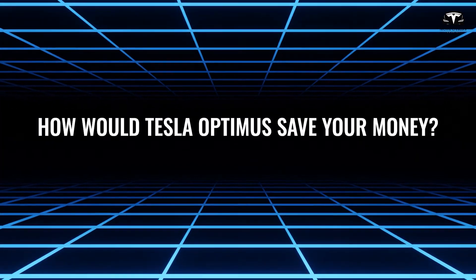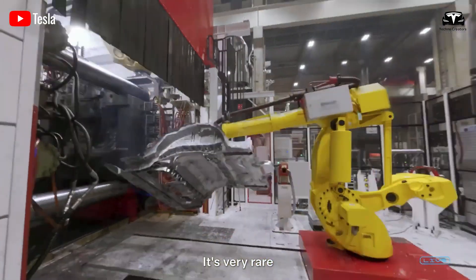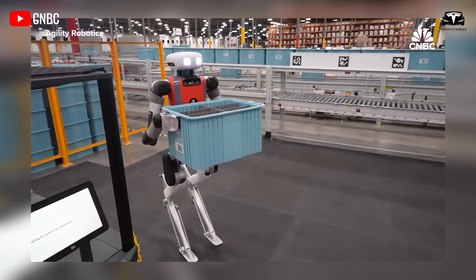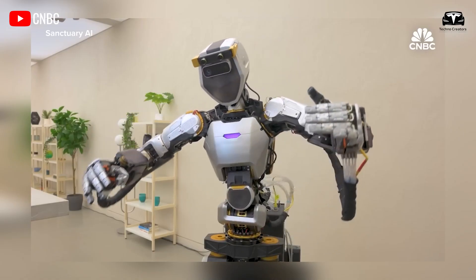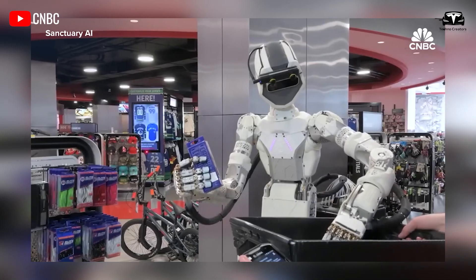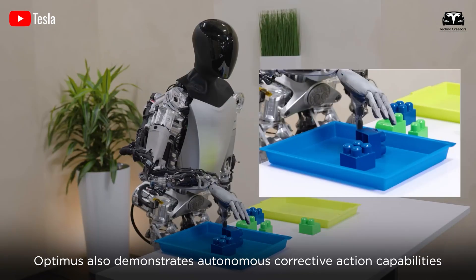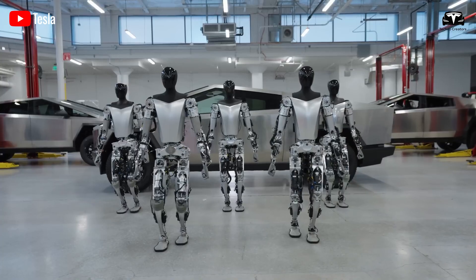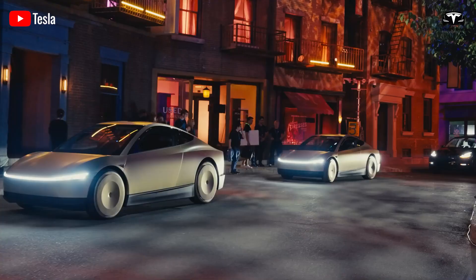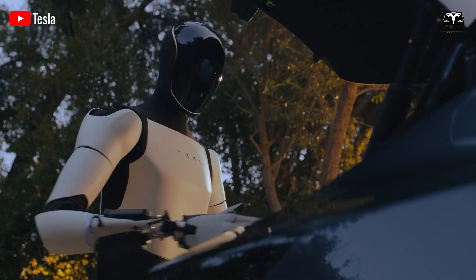How would Tesla Optimus save your money? It's no exaggeration to say that Optimus is a money-saving machine if it can perform various tasks around your home. It would be highly beneficial if we could simply purchase Optimus and have it handle income-generating tasks such as deliveries and manufacturing, saving a significant amount of money. This would provide funds to continue purchasing additional Optimus units, maximizing return on investment — the robots would essentially pay for themselves, eventually allowing us to buy a new Tesla EV.